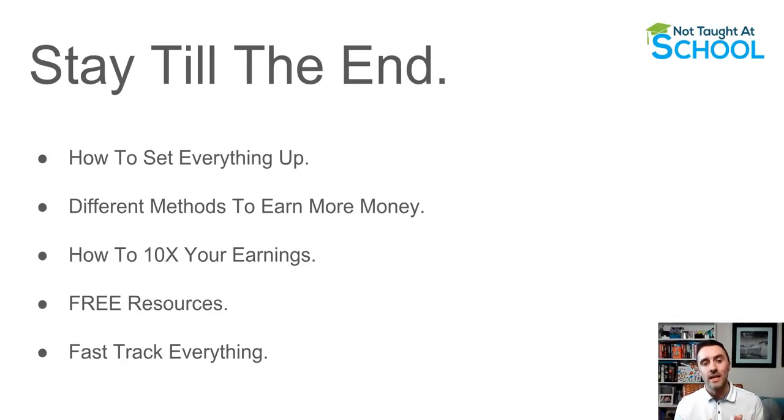Make sure you watch this video till the end because I'm going to show you exactly how this works. I'll then show you how you can set everything up, cover different methods to earn more money with this, and also share how you can 10x your earnings. I'll share some free resources and show you how to fast track everything. If you miss any steps and don't watch till the end, you won't know how to set everything up properly.